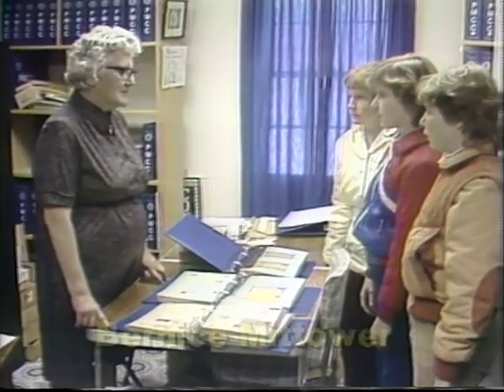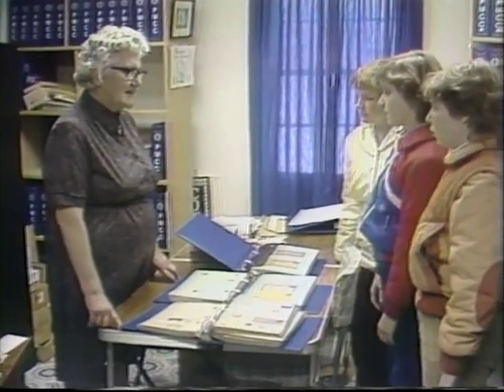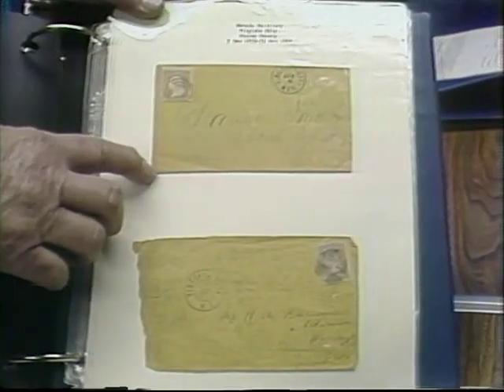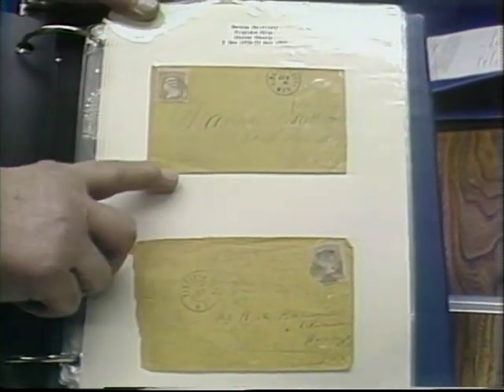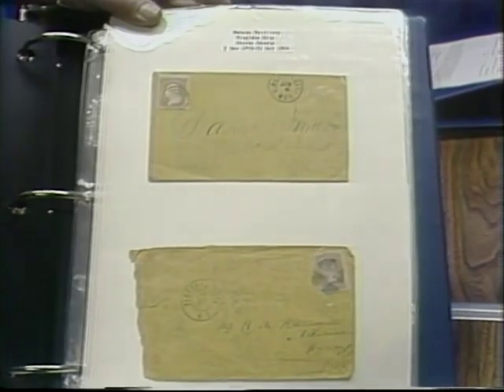My name is Bernice Mittower and I live out near Republic. I'm curator of this museum — I have been ever since 1968. This is a Nevada territorial cover. Before Nevada ever became a state, they had a post office department, and those covers came from there.